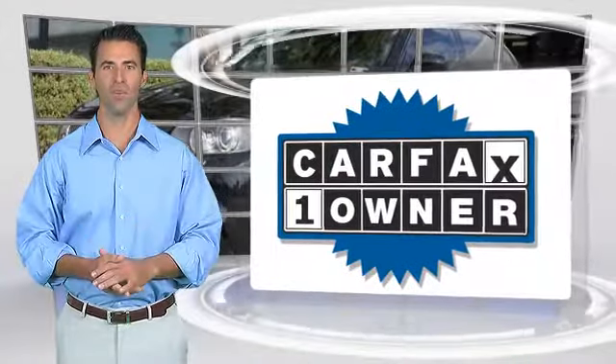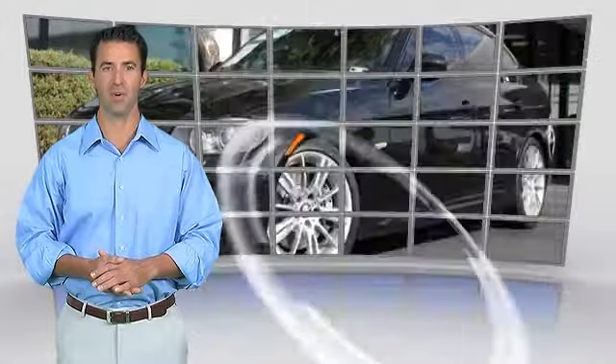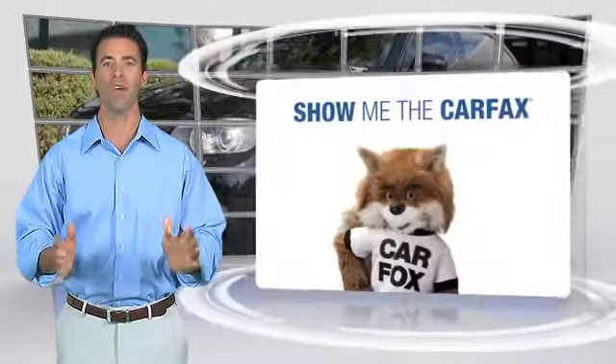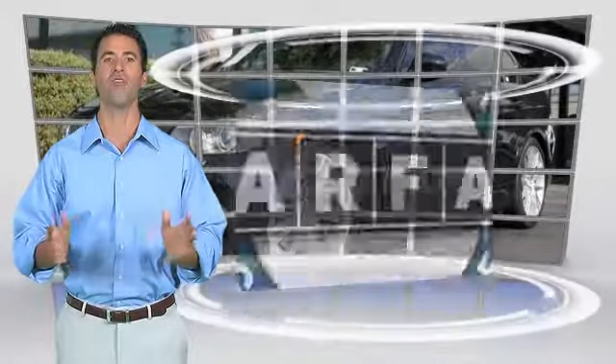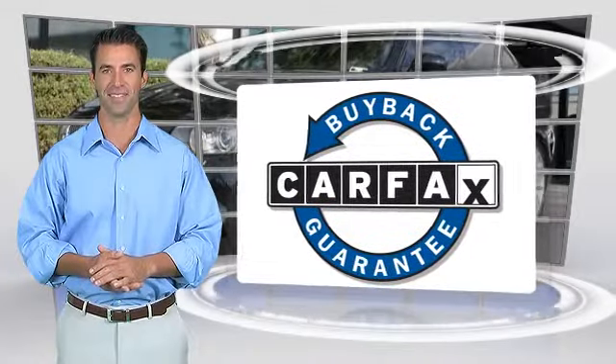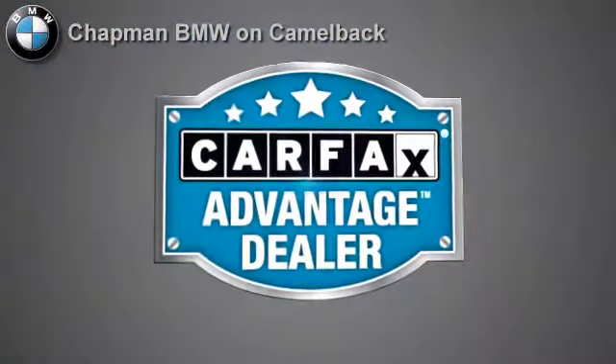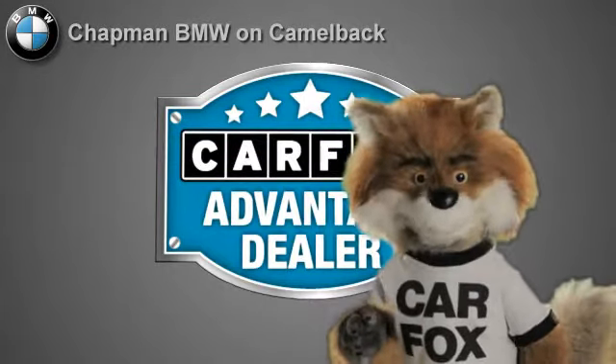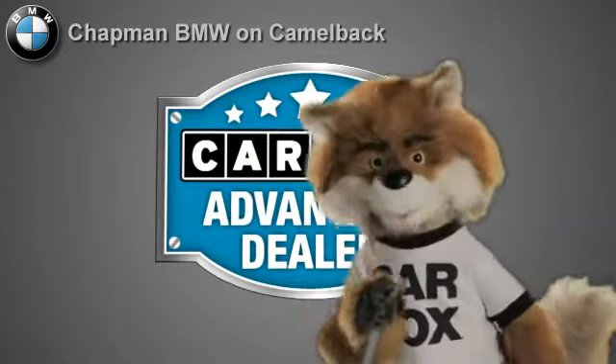This is a one-owner vehicle with the Carfax Vehicle History Report. Be sure to find a complimentary copy of this report online or contact the dealership. This vehicle qualifies for the Carfax buy-back guarantee. Just say show me the Carfax at Chapman BMW on Camelback, a Carfax Advantage dealer.